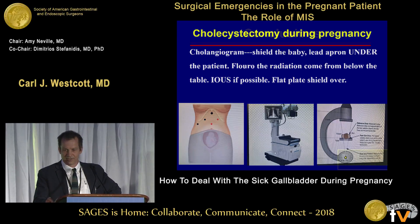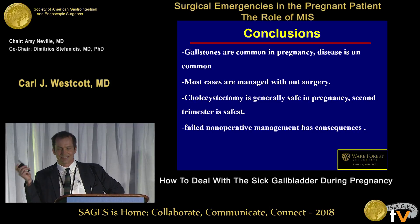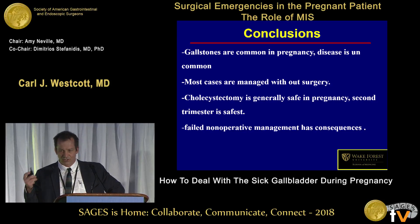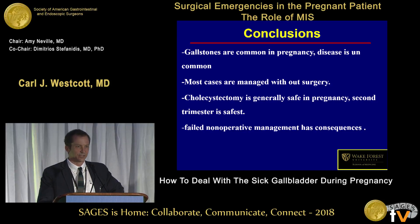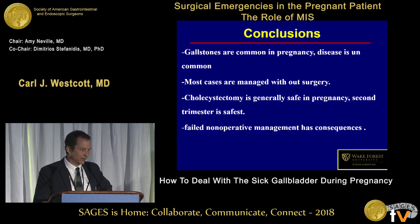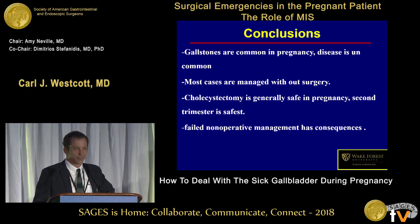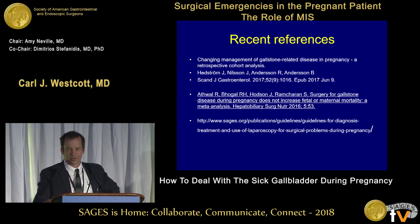My conclusions: gallstones are common in pregnancy but biliary tract disease is uncommon. Most cases are managed without surgery. Cholecystectomy and surgery are safe in pregnancy — don't be scared. Failed non-operative management has consequences including early labor and fetal complications. My opinion after reviewing this is I'm going to have a fairly low threshold for operating on my symptomatic biliary patients in pregnancy. Thank you.